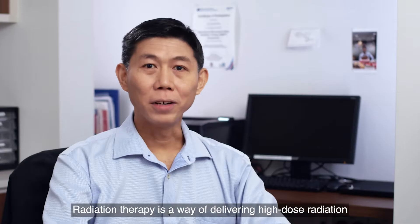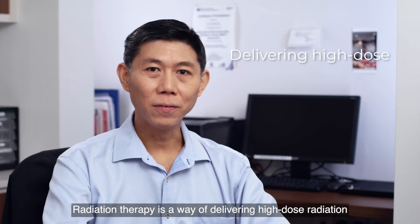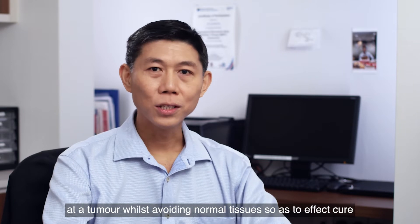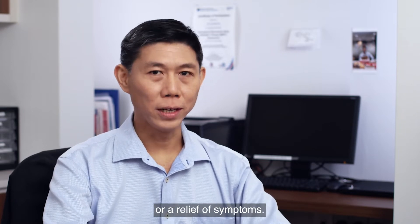Hello, I'm Dr. Li Kuo An and I'm a radiation oncologist at Mount Elizabeth Novena Hospital. Radiation therapy is a way of delivering high-dose radiation at a tumour whilst avoiding normal tissues, so as to effect cure or a relief of symptoms.